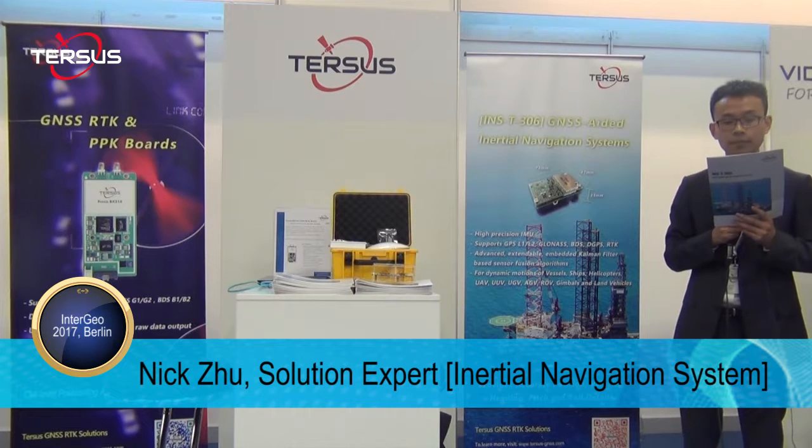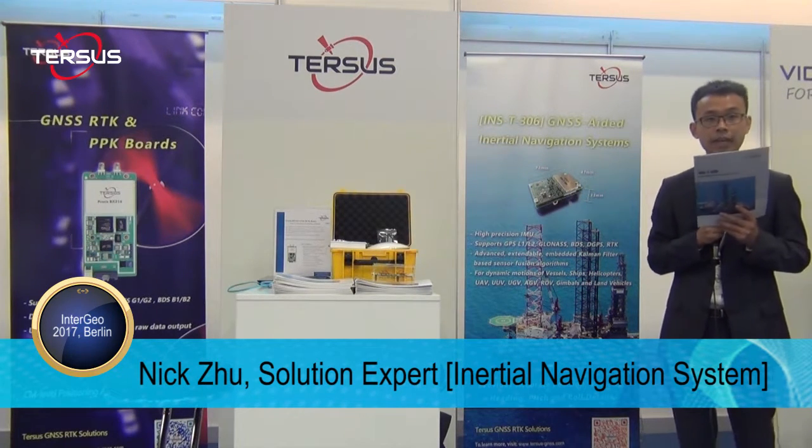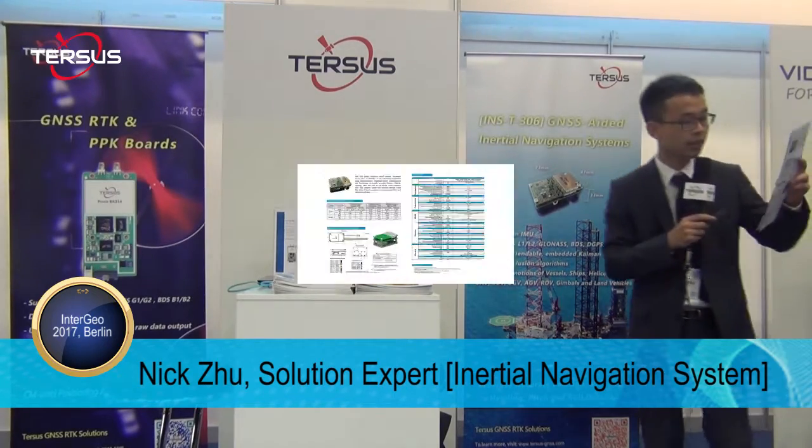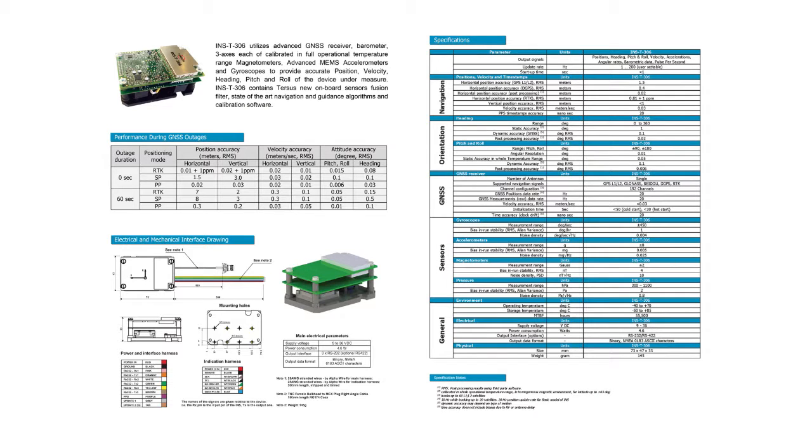Horizontal and vertical positioning, velocity, and orientation are determined with very high accuracy for both motionless and dynamic applications. Regarding the specifications: the bias in-run stability for the gyroscope is 1 degree per hour, and the bias in-run stability for the accelerometer is 0.005 mg. After post-processing, you can get 0.006 degrees accuracy for pitch and roll, and 0.3 degrees accuracy for heading.